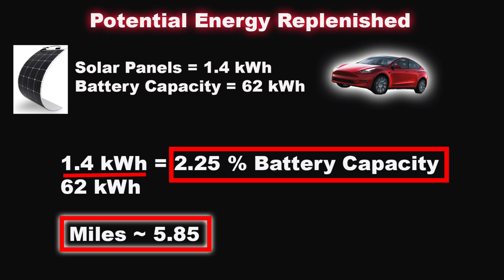Taking all the assumptions we have made so far — our solar panels output 1.4 kilowatt-hours and our battery capacity is 62 kilowatt-hours on the mid-range Tesla Model 3 — we find that the solar panels would produce 2.25% of the total battery capacity, which equals around 5.85 miles. This is an ideal day scenario with lots of assumptions, but it gives you an overall idea of how many miles we would get. That is not a lot of miles, and it is a little discouraging to see that, but very expected.